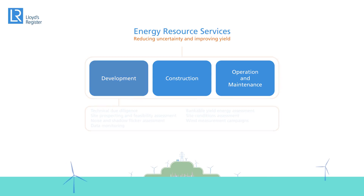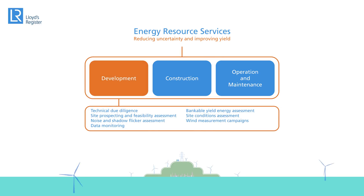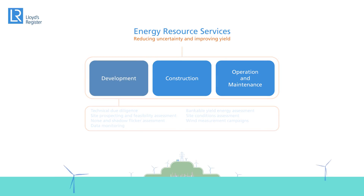The first stage in any development revolves around strategy, investigation and appraisal of the site. Here we provide support on technical due diligence, site prospecting, feasibility, bankable energy yield, site conditions, noise and shadow, wind measurement and data monitoring.